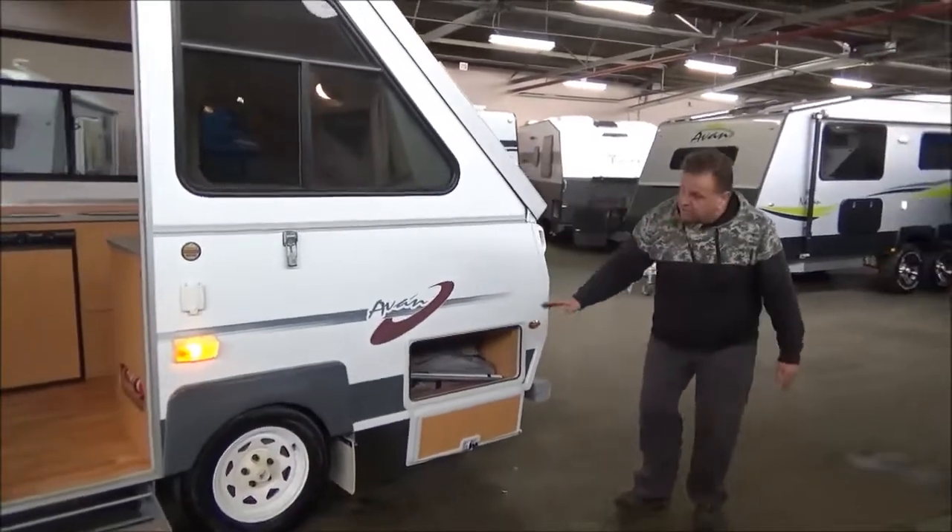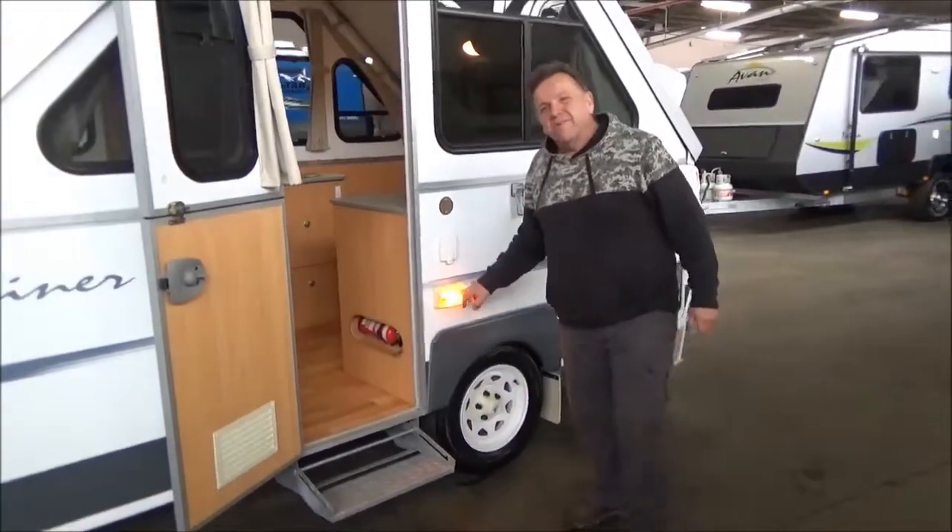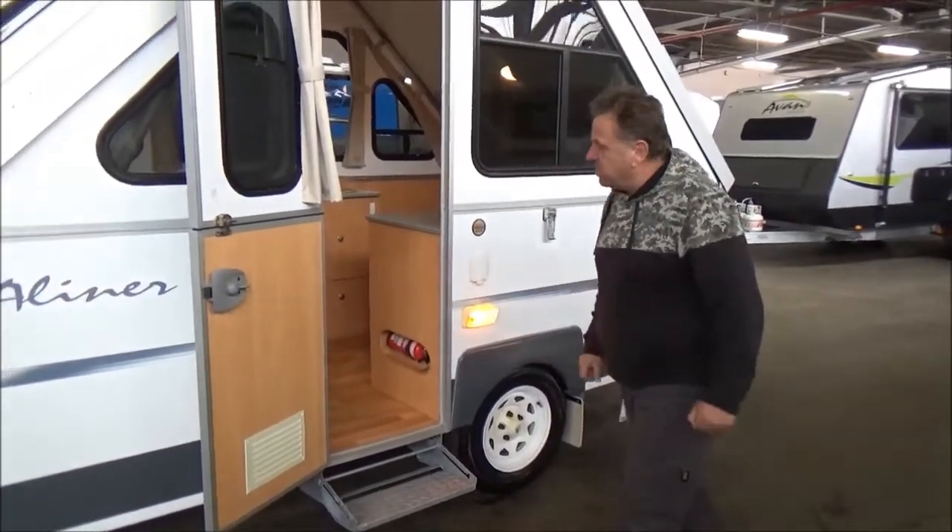It's got an awning set up. I still have to do my experiment to see if those yellow mozzie repellent things work.